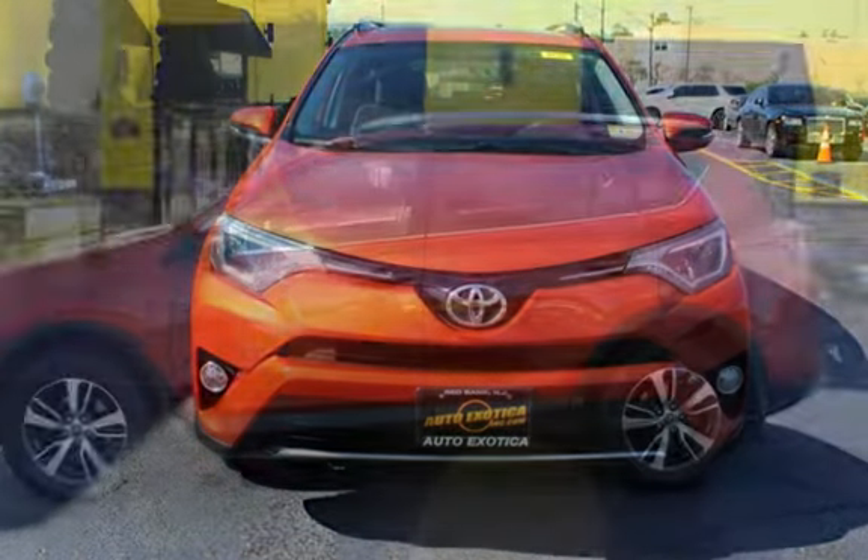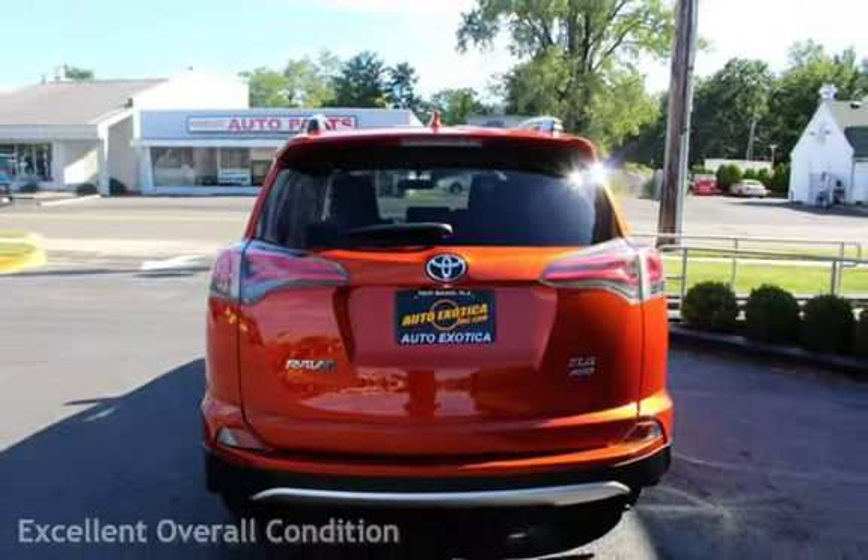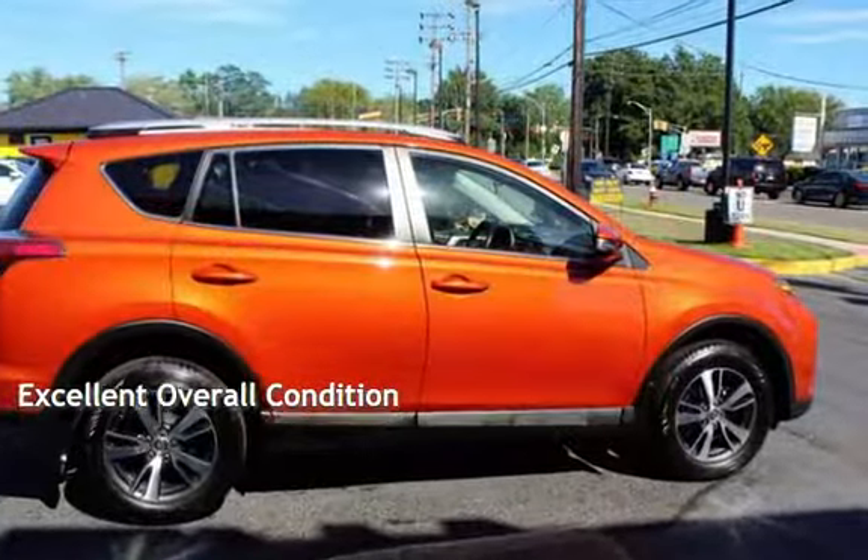This Toyota has less than 71,000 miles on the odometer. This vehicle is in excellent overall condition.